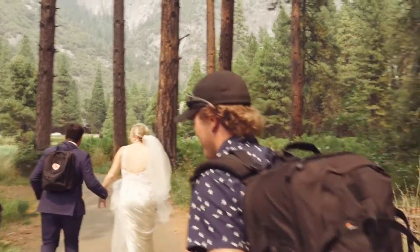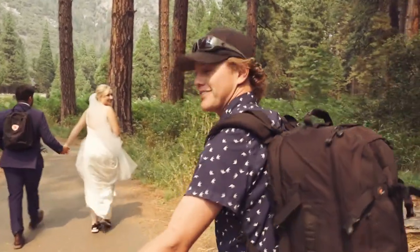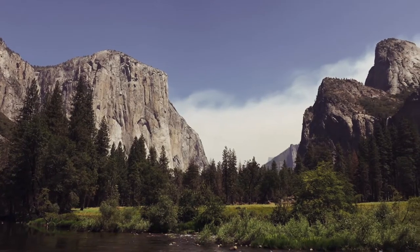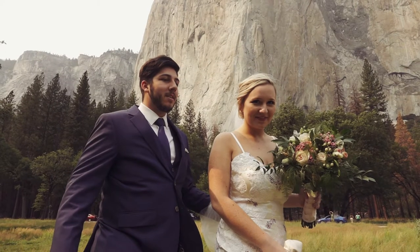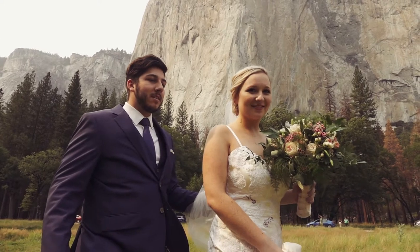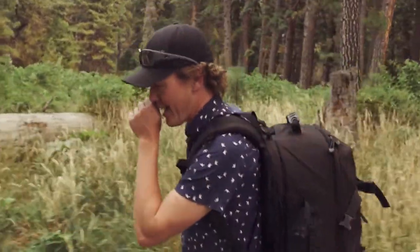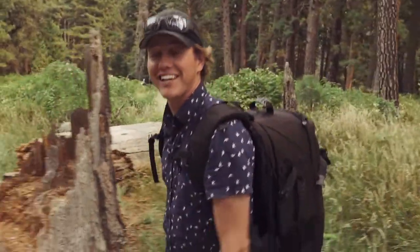Alright, today we're doing something that is bucket list for me. This is Yosemite National Park. Jean and Carlin got married on Sunday and now we're doing their couple photos in the park. I'm very excited. We're going to bring you along, show you some tips and tricks.